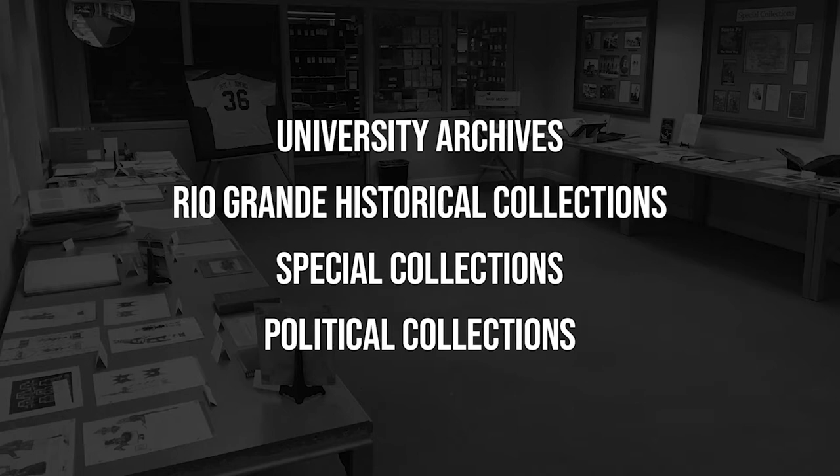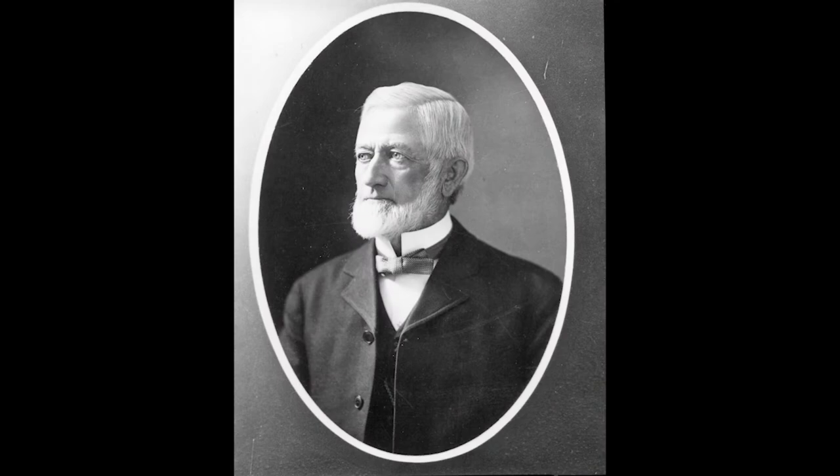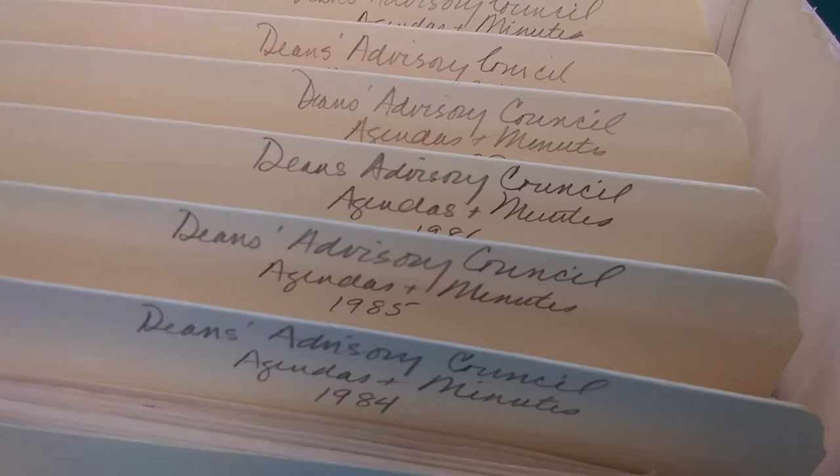The University Archives houses the records of NMSU from its founding in 1888 as the state's land-grant agricultural college to the present. This includes the papers of past presidents and administrations beginning with the college's first president, Hiram Hadley. Important administrative records like the minutes of the Board of Regents meetings and the records of colleges, departments, offices, clubs, and committees are preserved here.